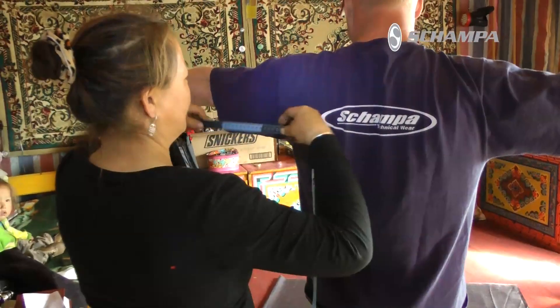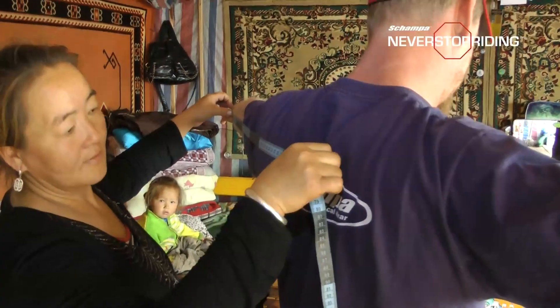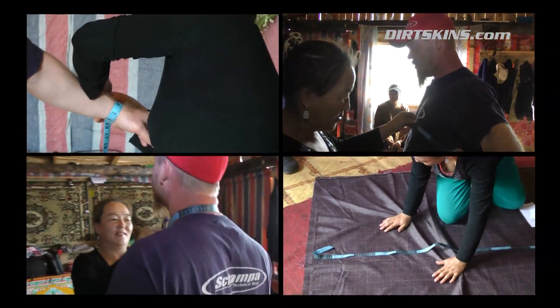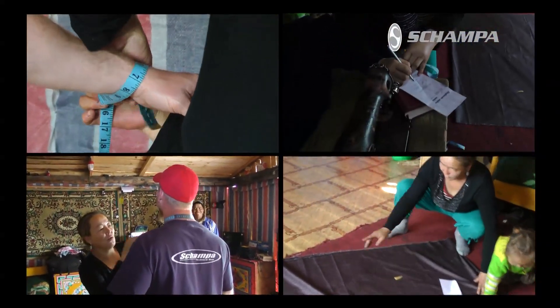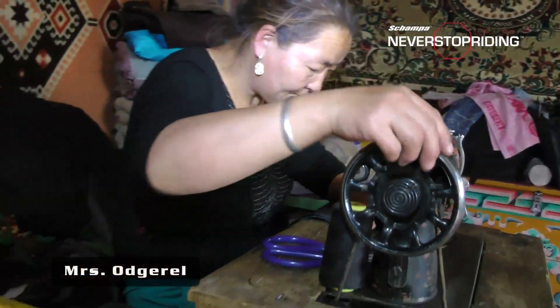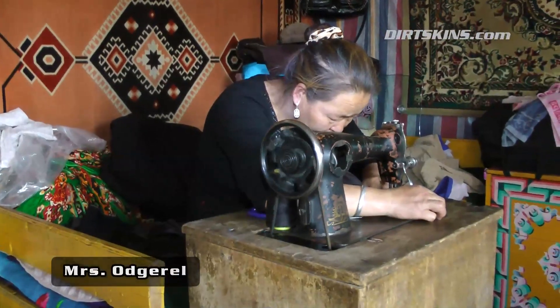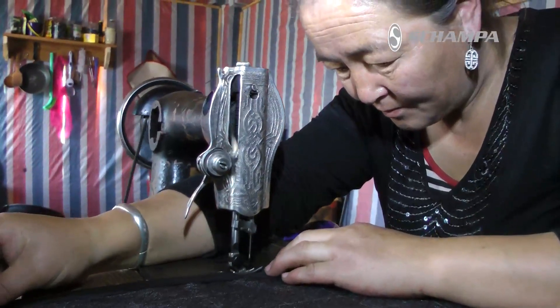It was cool — I got to sew a little bit, watch her cut it, she sized me up, and it was a big deal to them and to me because we're foreigners and there's not very many of us out there. It was a really, really pure experience. They weren't trying to get anything for it — they did it for free, because they wanted to, and that made it more spectacular.